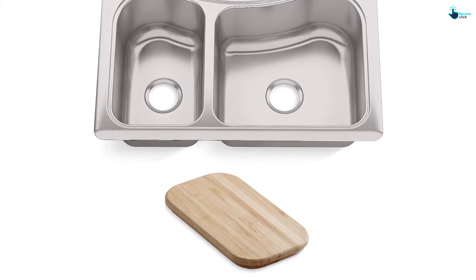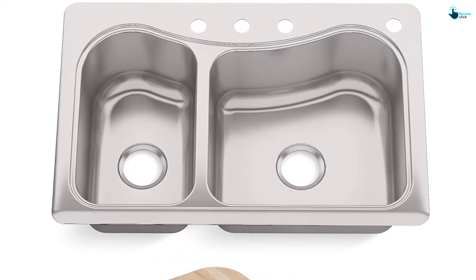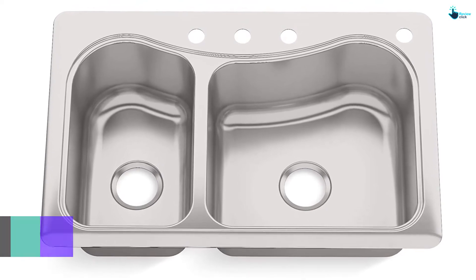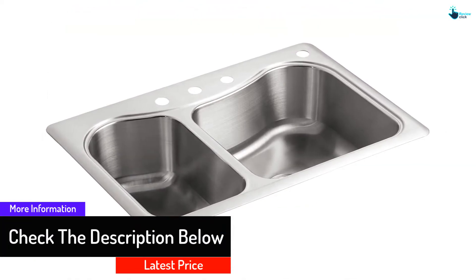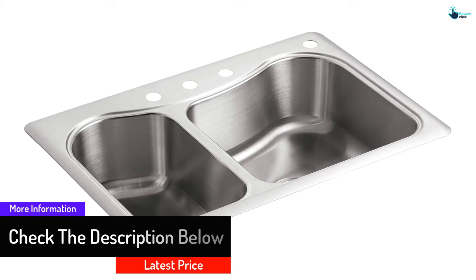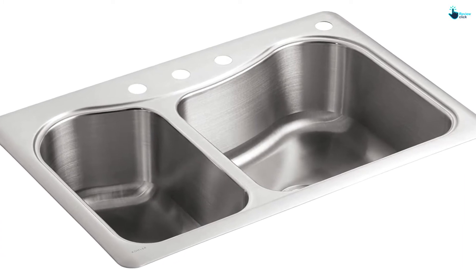Self-rimming installation ensures that you are able to get the perfect kitchen sink quite easily. The material used in the construction of this kitchen sink is 18 gauge stainless steel, which is an added advantage. Thus, if you're looking for dual bowls, you should definitely consider this option.